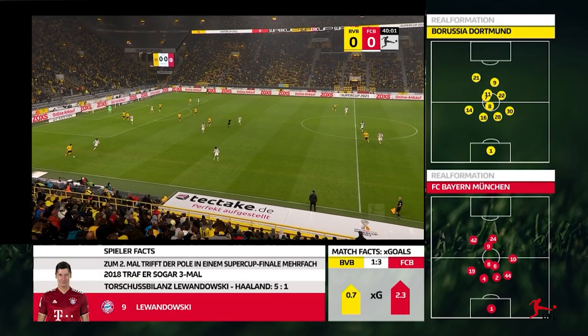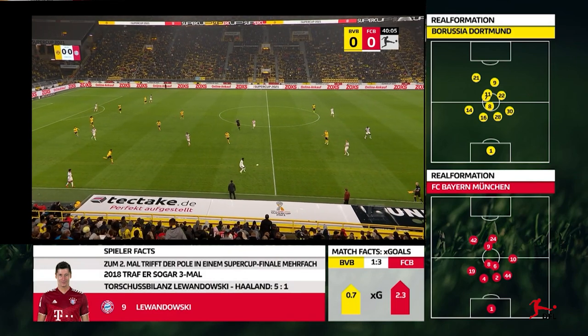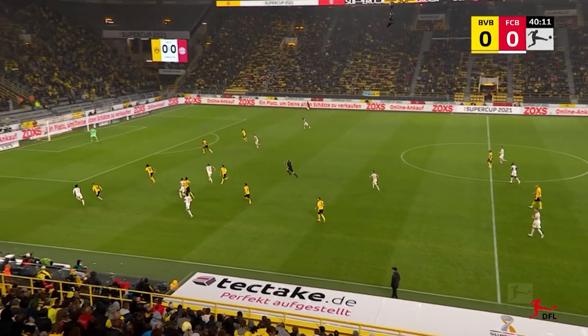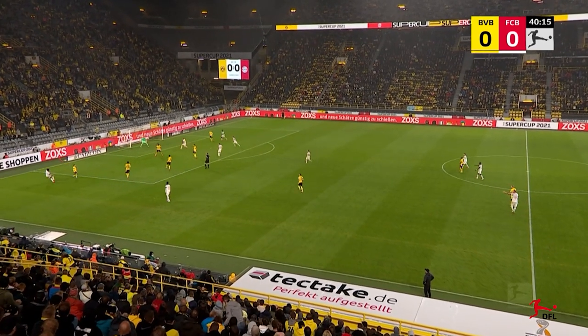Football from the perspective of a match analyst. Tactical feed, a wide-angle camera setting presenting the positions of all the outfield players in a single glance. The preferred viewing method for those particularly interested in tactics.